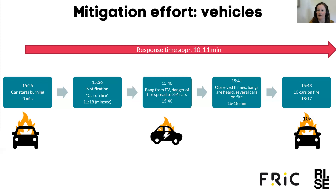In the very beginning, when the first car started burning, after 11 to 18 minutes there was a notification to the fire brigade stating 'car on fire.' This is quite important because a notice of 'car on fire' gives a quite different response than a notice of 'building on fire.' At 15 minutes after the fire started there was a bang heard from an electric vehicle, and at that point there was an estimated danger of fire spread to around three to four cars. At 16 to 18 minutes, flames, bangs were heard and several cars were on fire. Just before 20 minutes after the fire started, around 10 cars were on fire.